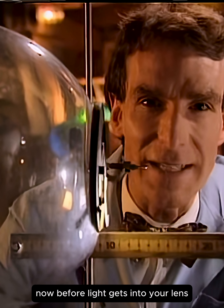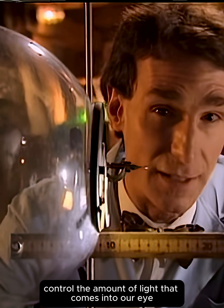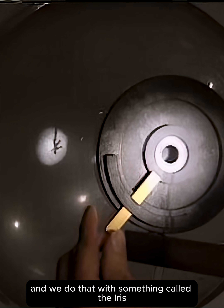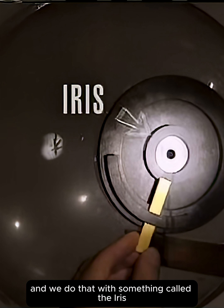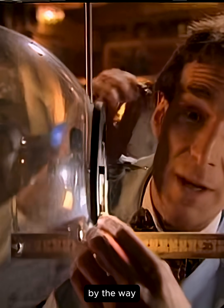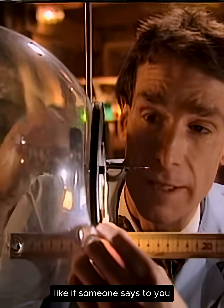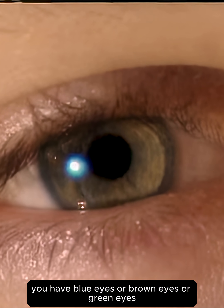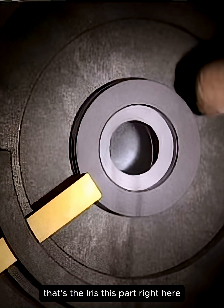Now, before light gets into your lens, we have to control the amount of light that comes into our eye — not too much or too little. And we do that with something called the iris. The iris changes size, like this. By the way, the iris is the part of your eye that has color — like when someone says you have blue eyes, or brown eyes, or green eyes. That's the iris, this part right here.